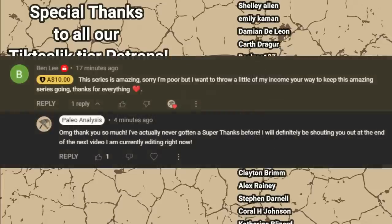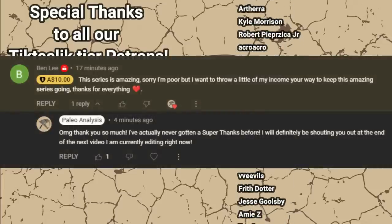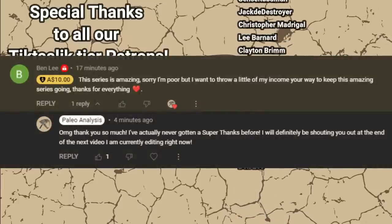Also, holy crap — while I was editing this I got my very first super thanks, so wow, awesome. Thank you, Ben Lee!